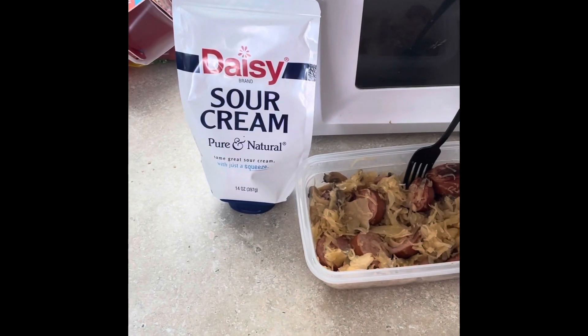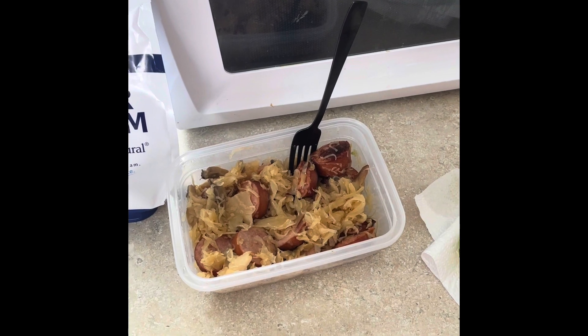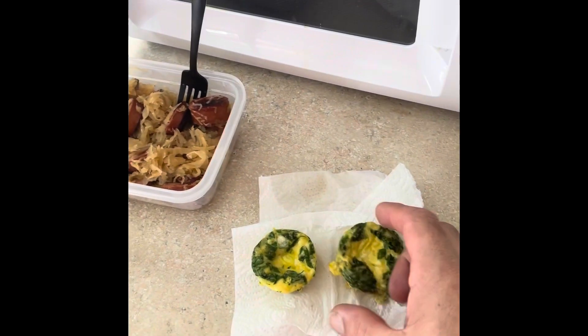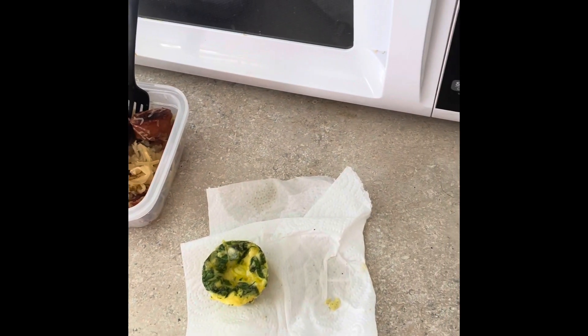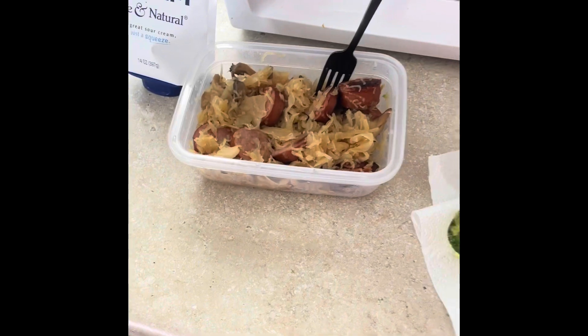So here's lunch. I'm going to measure out four tablespoons of sour cream and put it on my sauerkraut and kielbasa and two egg bites that I've already heated up. I ate one because I hadn't tried them yet. The egg bites are good.